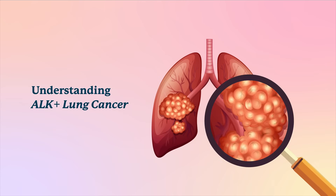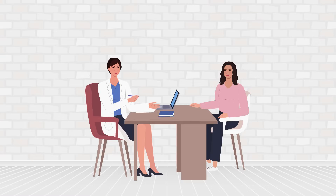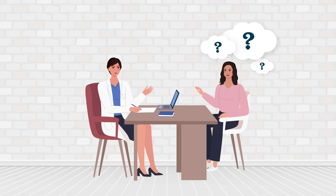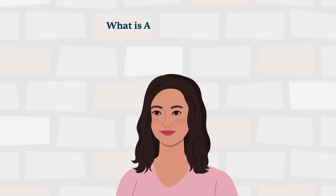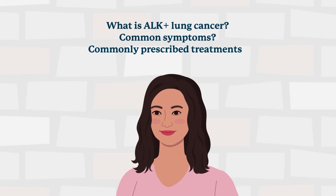Understanding ALK-positive Lung Cancer. If you have recently been diagnosed with ALK-positive lung cancer, you likely have many questions. This short animation will discuss what ALK-positive lung cancer is, common symptoms, and some commonly prescribed treatments.